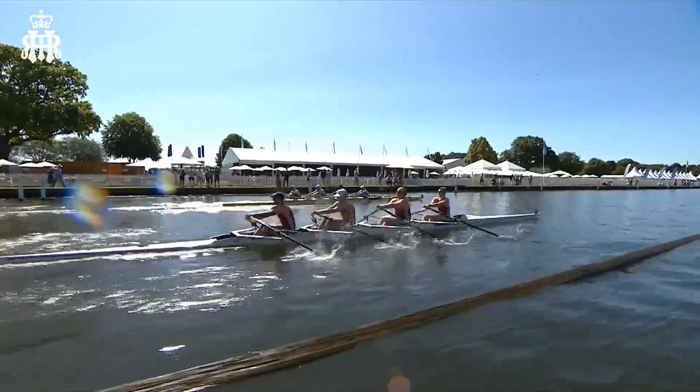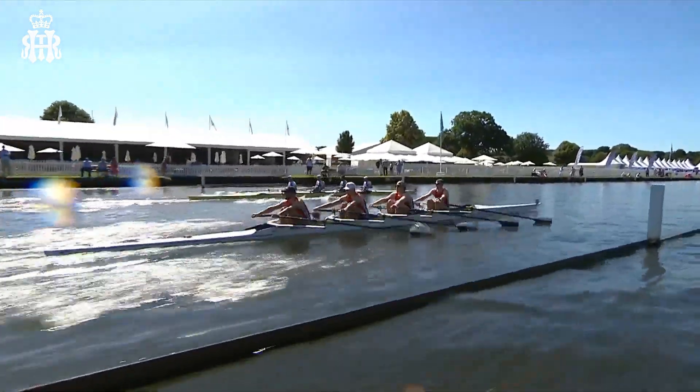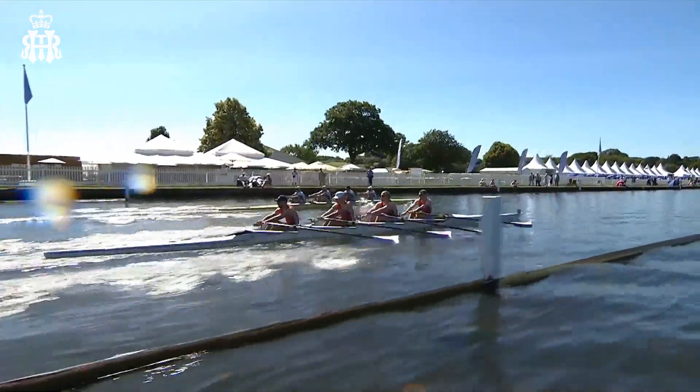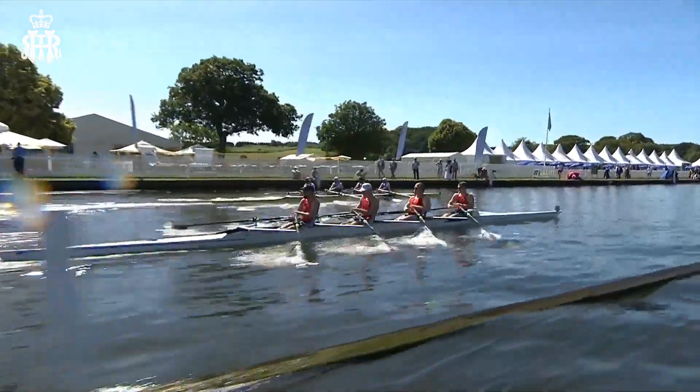I'm just so impressed by the boatmanship in these coxes. As Tim just said, they're all steering from inside the boat using the foot plate. They move their foot from one side to the other to move the rudder — really tricky when you're up at 42 strokes a minute, maybe even higher, to keep control of that boat off the end of the island.